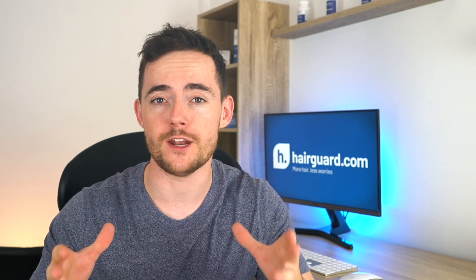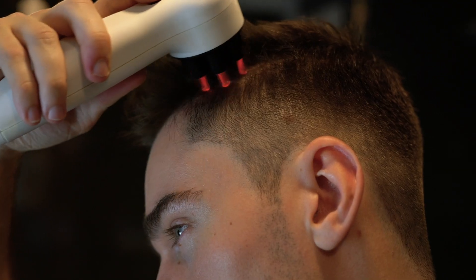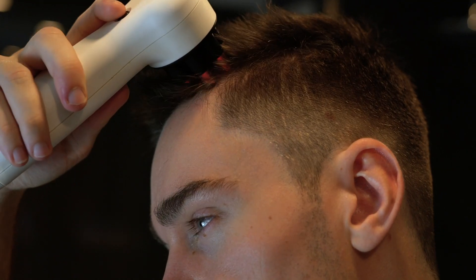Make sure to stay tuned to the end, where we'll be showing you exactly how to start using ETG entirely risk-free in your hair care regime.